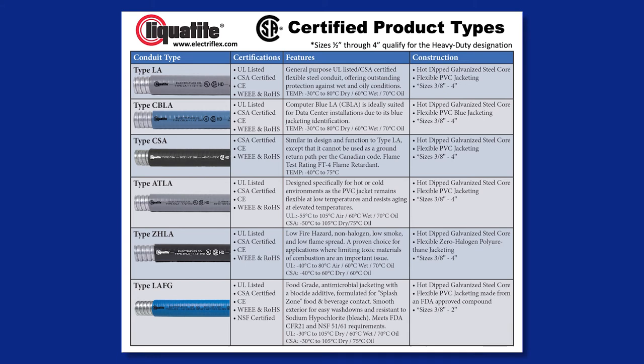Visit ElectroFlex.com to learn more about our heavy-duty difference, download the CSA Heavy-Duty sheet, and read more about product types LA, CBLA, ZHLA, CSA, ATLA, and LAFG. Thank you.